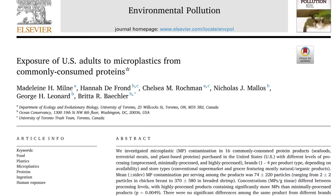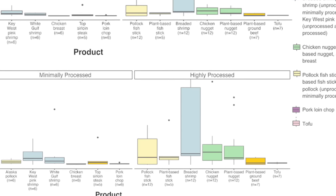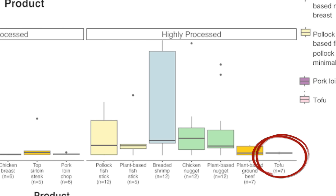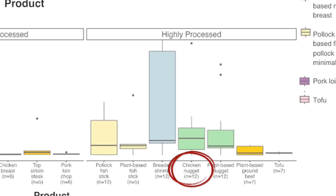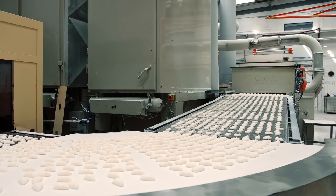A recent study looked at various protein sources: wild fish was definitely higher than some other sources like tofu, which was at rock bottom. Processed fish came in as the highest of any food, followed by chicken nuggets and plant-based nuggets. So get your plastic nuggets here — main ingredient: old conveyor belt.